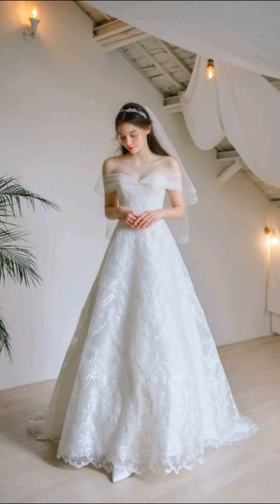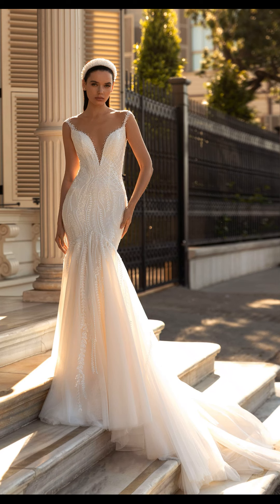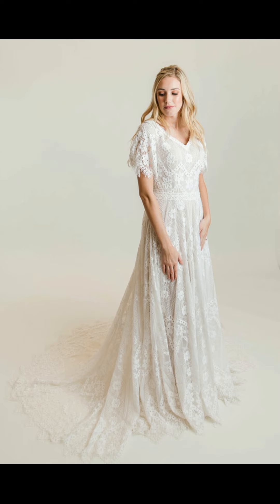Picture the soft touch of delicate lace, the ethereal flow of tulle, and the graceful drape of silk, each intricately embellished with beading and embroidery. These luxurious materials are carefully selected to create a masterpiece that exudes beauty and timeless charm, ensuring you feel like royalty on your special day.